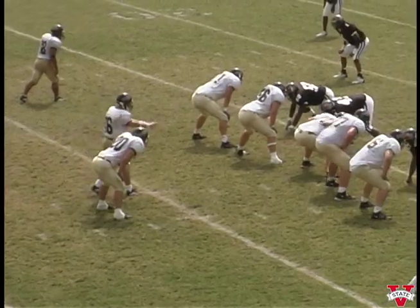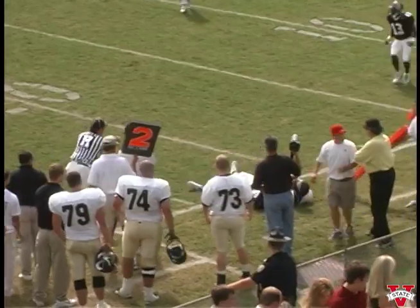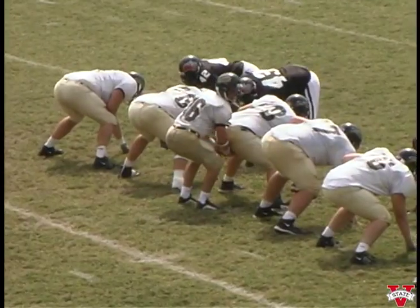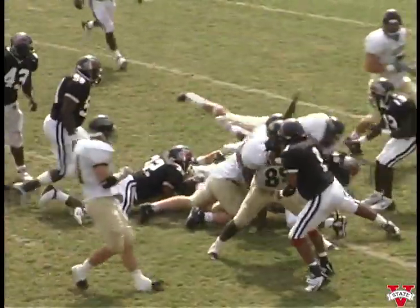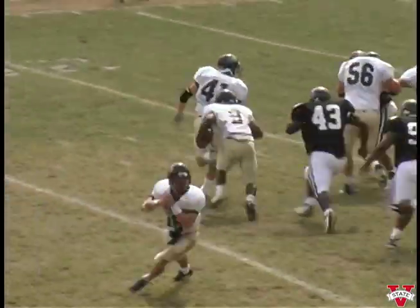In the shotgun again on second and five. Wants to throw, looking, pressure — we're chasing him out of the pocket. The catch is made about a yard short of the first down. Reggie Cockrum again. They bring a man in motion — quarterback sneak for the first down at the thirty-yard line.